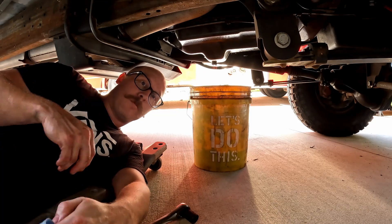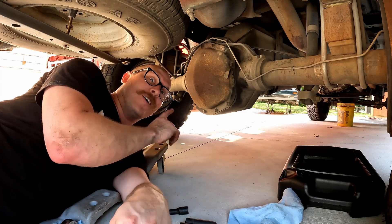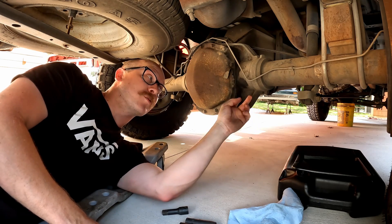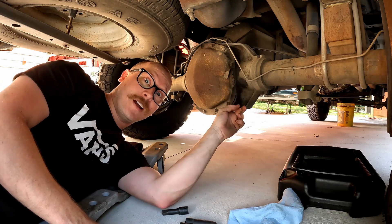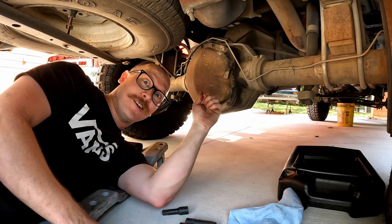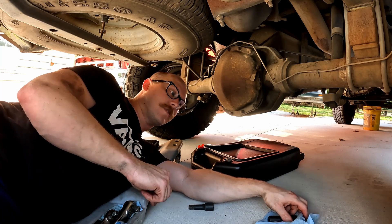While the transmission is draining, I'm going to go ahead and pop the cover off the rear end and get all the gear oil draining out of that too. Before I drain all the gear oil, I'm going to make sure I can get the fill plug out first — the fill plug on these rear ends is in the actual rear end casting, not in the cover. I want to make sure I can get it loose so we don't end up in a scenario where I drain all the gear oil and then can't refill it. Fill plug is out, so now we can pop these bolts out and start draining.